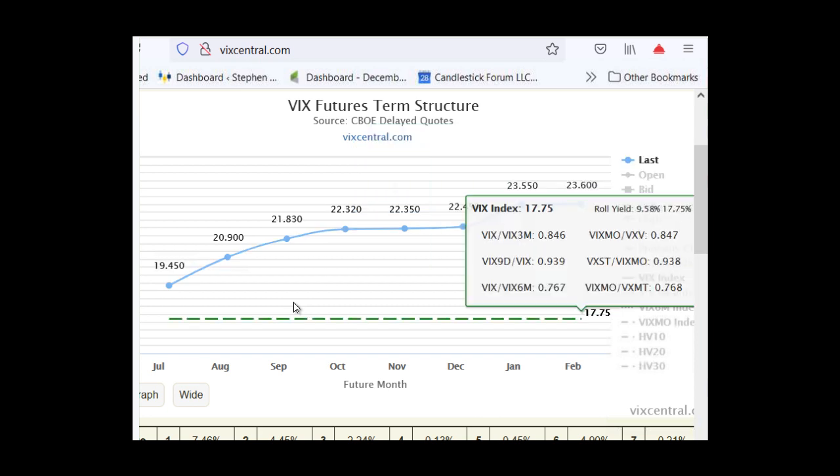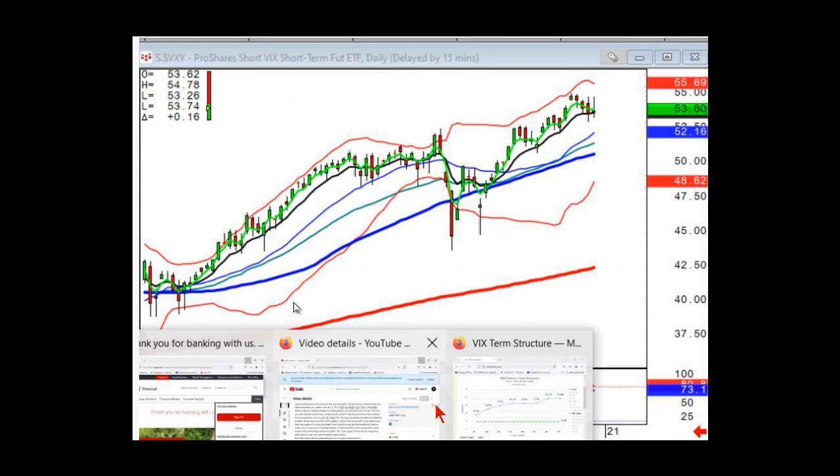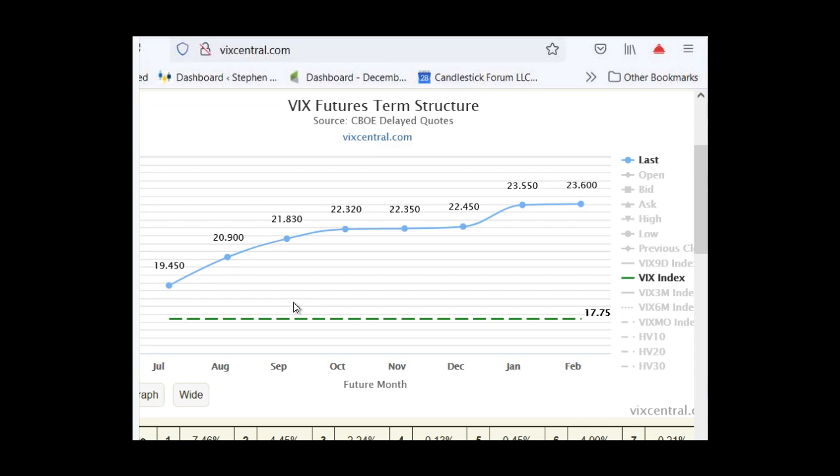Why is the blue line flat for a while and then jumps in January? What happens is that the VIX futures market will discount December and have a higher premium in January — simply because December tends to be quiet with holiday trading, and then January things start to see movement again.